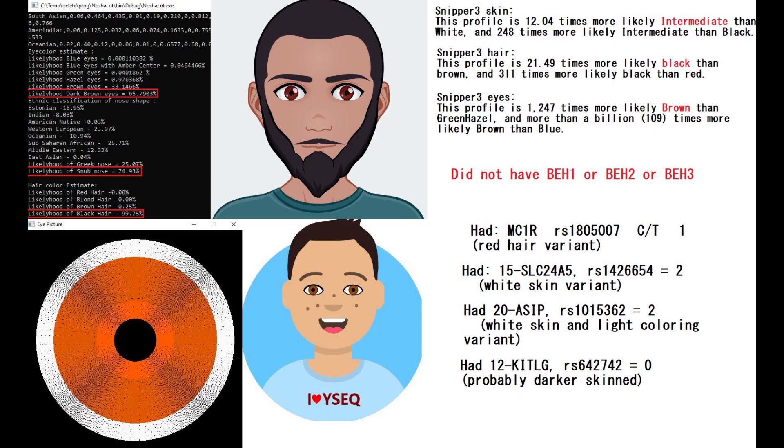This guy's predicted phenotype with Maina Shakotu includes dark brown eyes, a snub-shaped nose, and black hair. With Wysek, he's also predicted to have dark hair and eyes. With Snipper Free, he's predicted to have intermediate skin, black hair, and brown eyes. He did not have BH1, BH2, or BH3 — which is surprising, because even Native Americans and East Asians tend to have BH1; it's a very typical haplotype for every non-African. So, very dark eyes.